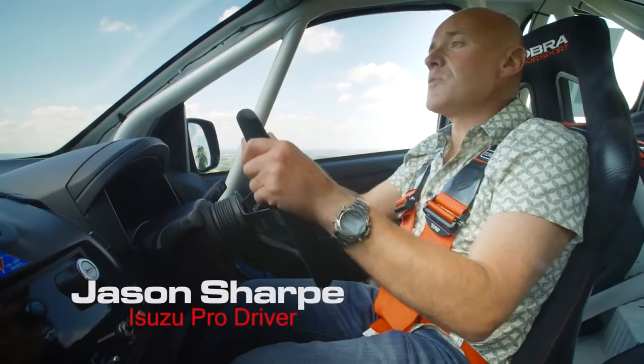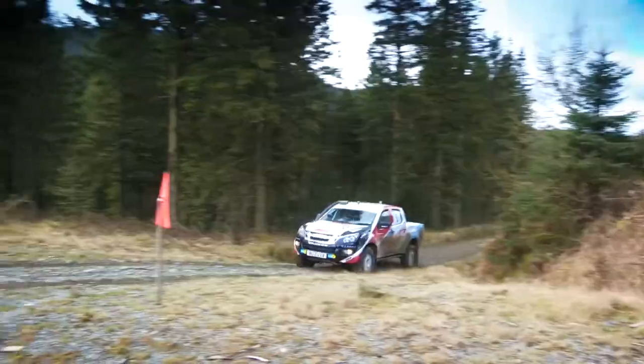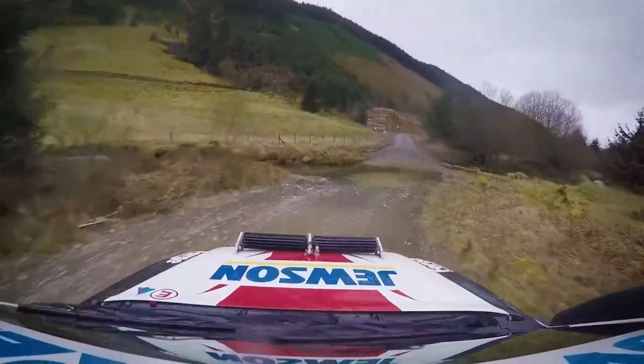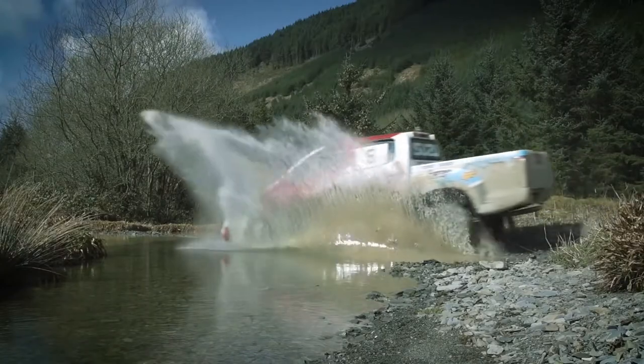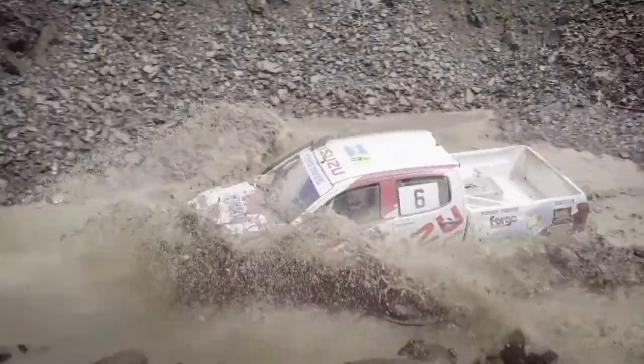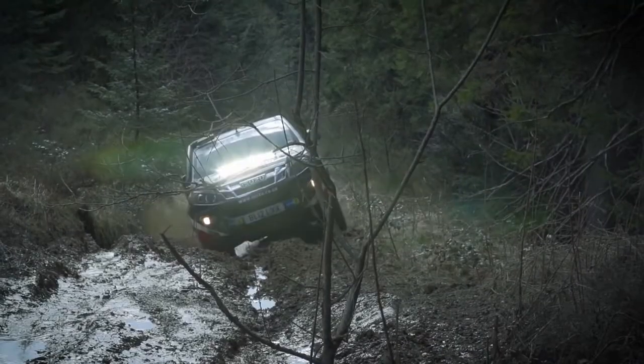For the past two years I've been competing in the production class of the British Cross Country Championship in my rally prepared Isuzu D-MAX. The Isuzu D-MAX makes for a fantastic rally vehicle due to its strength, durability and enhanced ground clearance.